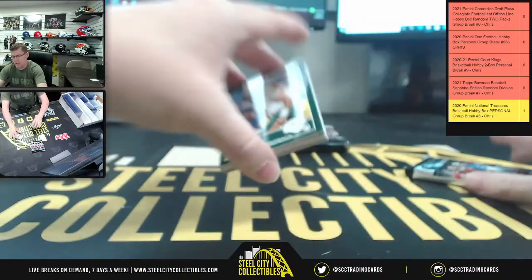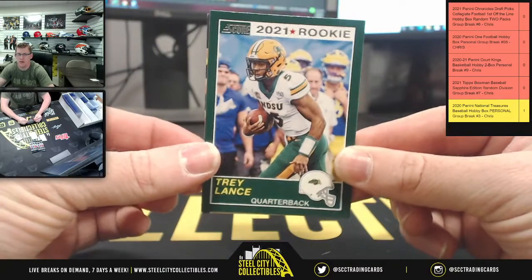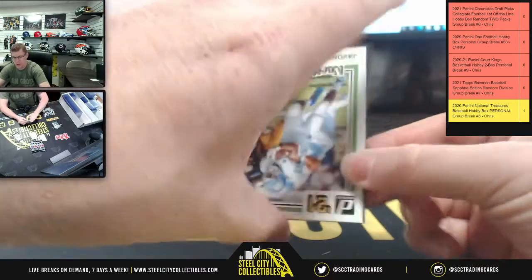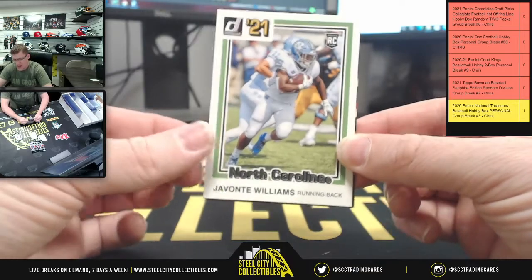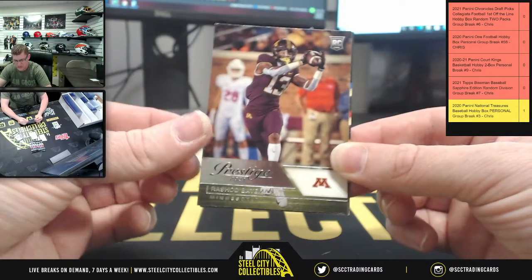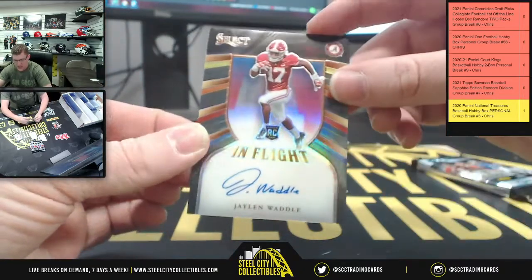You'd buy a spot in the break and then you wait for it to fill. If it doesn't fill the night then it'll move to the next night I work. The next night I work after tonight won't be until Friday because my off days are Wednesdays and Thursdays. So we're going to have Jaylen Waddle in-flight auto.